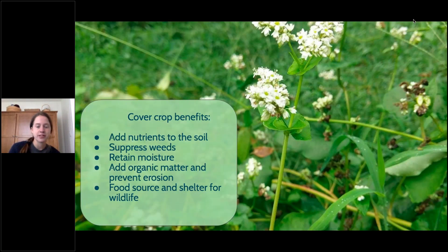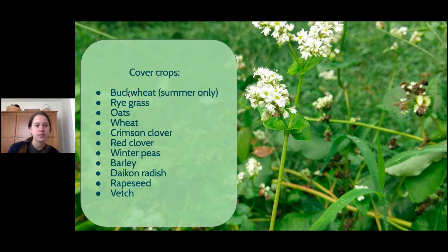Cover crops are one of my favorite things to talk about. The benefits include adding nutrients to the soil, suppressing weeds, retaining moisture, adding organic matter, and providing food and shelter for wildlife. Cover crops are certain types of seeds you can throw into the ground and grow in your garden. At Beardsley, we grow cover crops during the down season over winter. With buckwheat, that's one we grow alongside our crops during summer. Planting these alongside your crops or during a resting season can help your soil immensely.